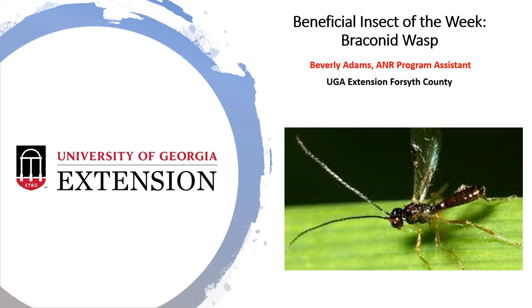Happy Friday morning everyone. This is Beverly Adams, the Agriculture and Natural Resources Program Assistant for the UGA Extension Office here in Forsyth County, with my Beneficial Insect of the Week: the Braconid wasp.